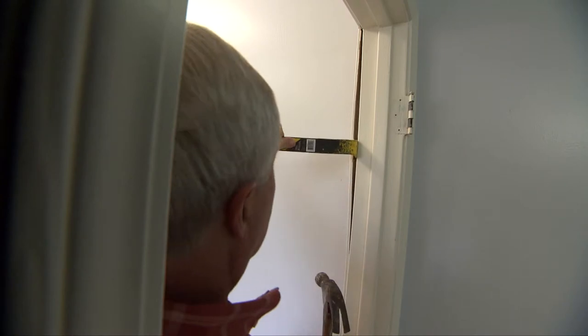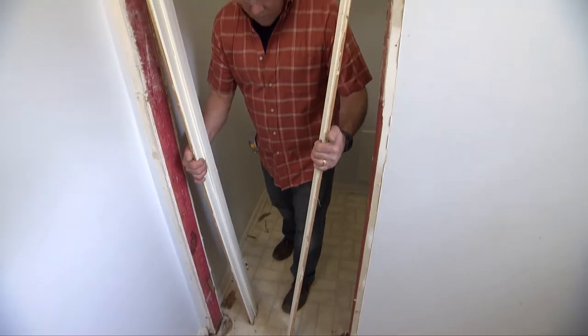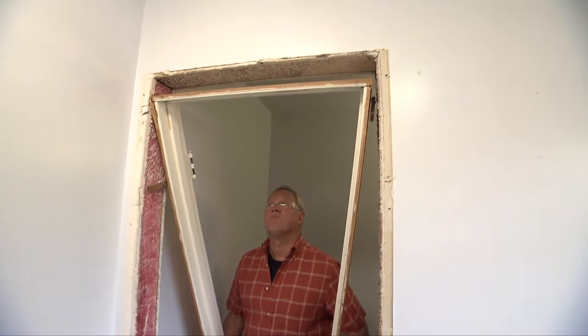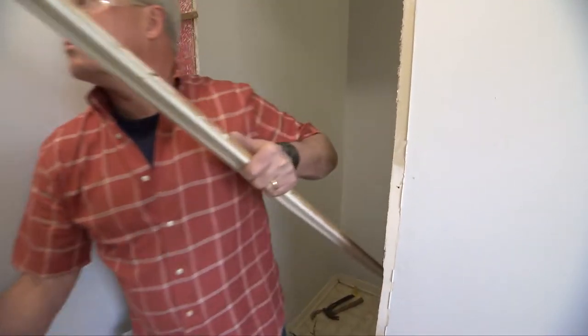First we pry the molding around the bathroom door so we can start removing the door jamb. We want to reuse the door frame — is it worth the effort to remove it all in one piece? Definitely, because it's what they call a sandwich jamb and it could fall into like seven or eight different pieces. The fewer pieces we have, the quicker it'll go and the better it'll look.